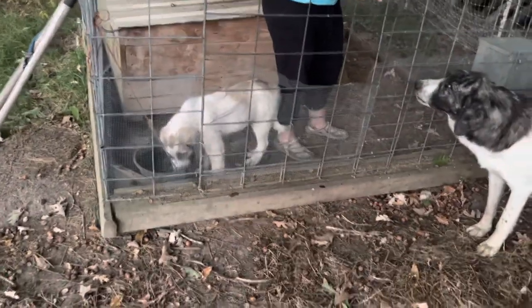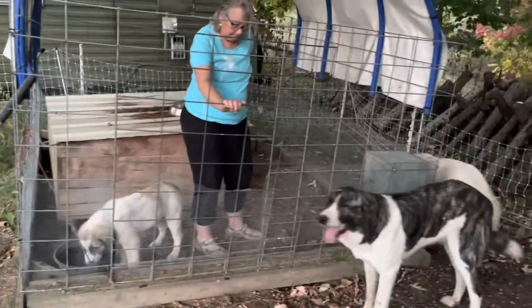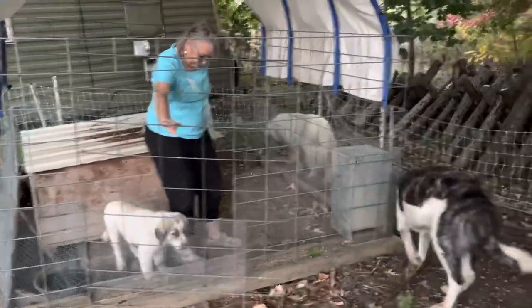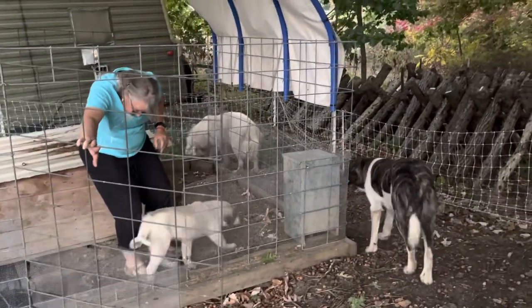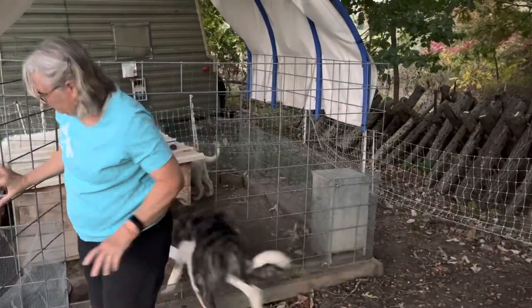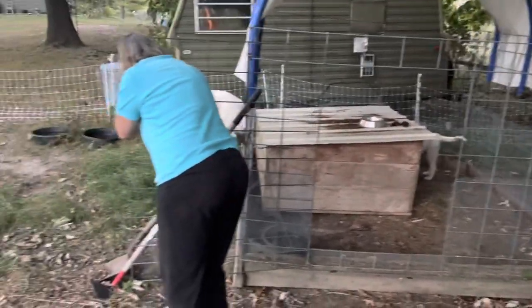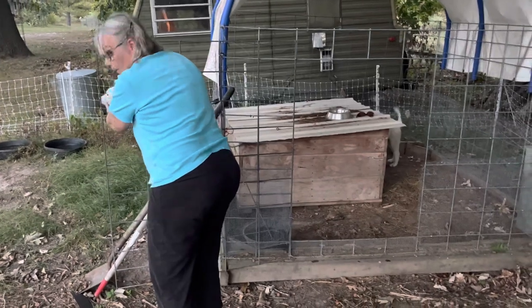These are good-looking dogs. If you're interested, go to greenpatchesfarm.net and give Jan an email and she can fill you in on the particulars. I'm guessing these dogs are going to be gone probably in 24 to 48 hours — there are a lot of people wanting trained guardian dogs, especially going into winter.